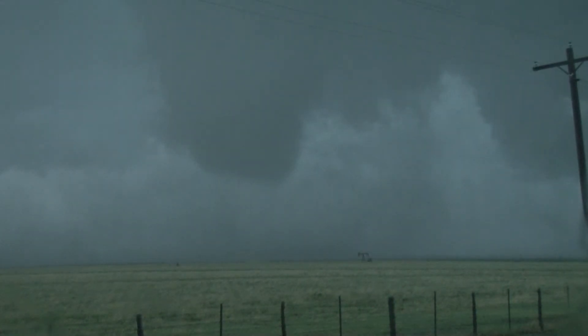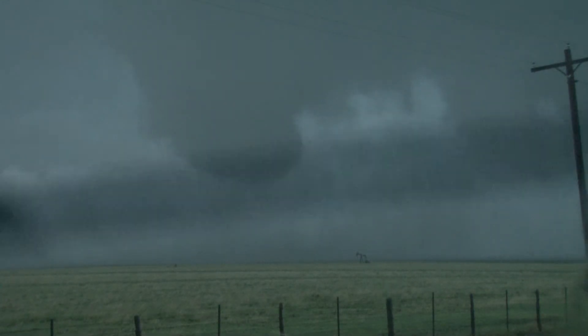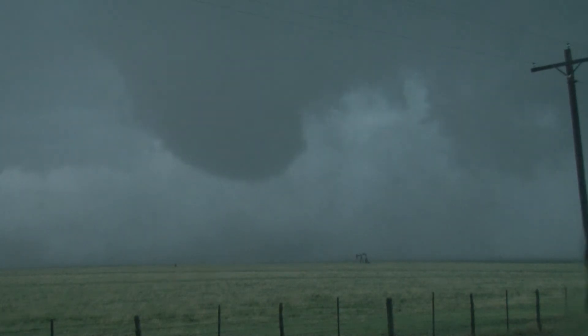Okay, this is southwest of us. Actually, the rotation extends to straight west of us too. We were right under it a while ago, but now we're okay for a little bit.